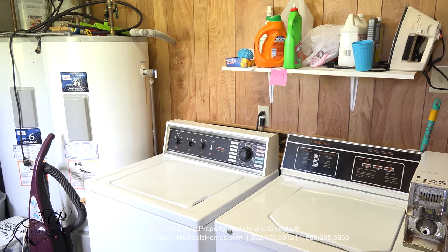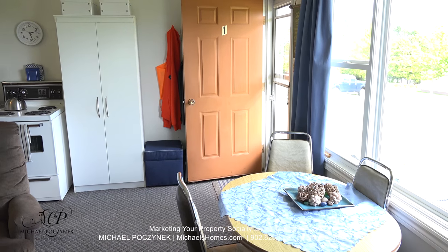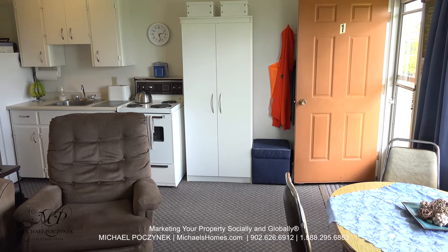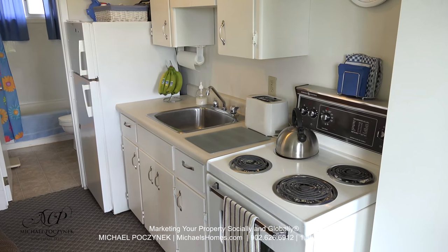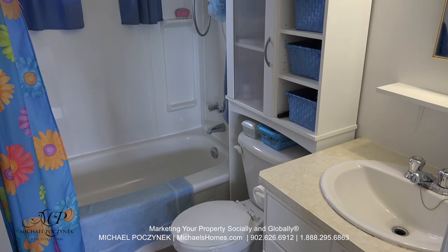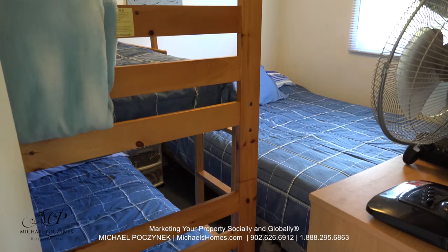At the back of the unit, we have this coin-operated laundry, which comes complete with two sets of washers and dryers. Through a door from the office, we're greeted with unit number one, which is currently being used as the living quarters for the owners. This could potentially also be rented out for income. The unit features a spacious kitchen and a bathroom at the end of the hall. The bathroom includes a sink, toilet, tub, and a stand-up shower. Next to that is the bedroom, which is currently outfitted with bunk beds and a single bed.